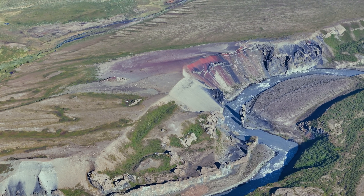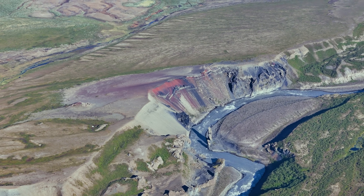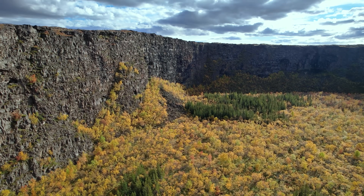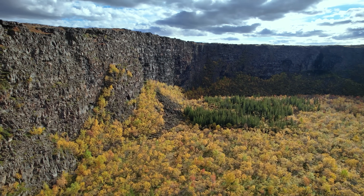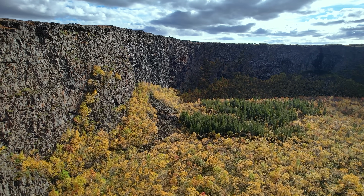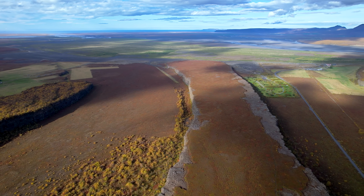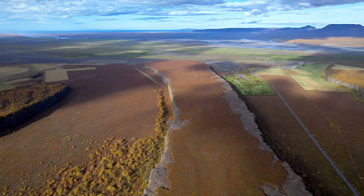That park would later become a part of the Vatnajökull National Park. Today this national park covers the complete Vatnajökull glacier, making it the largest national park in Iceland. It's quite rare to see such a successful forestry project this far north in Iceland, but it helps that Ásbyrgi provides natural shelter. During summer, we often see very high temperature numbers here, which made this campsite very popular amongst Icelanders early on — and it still is, although foreign tourists have of course discovered this location as well.